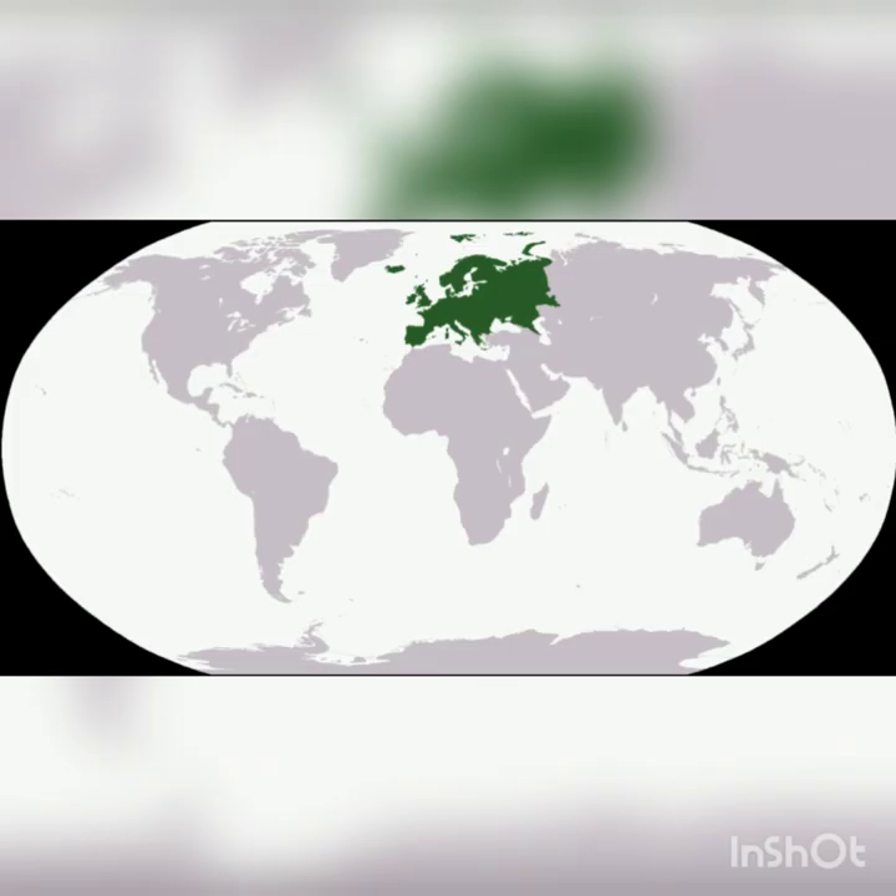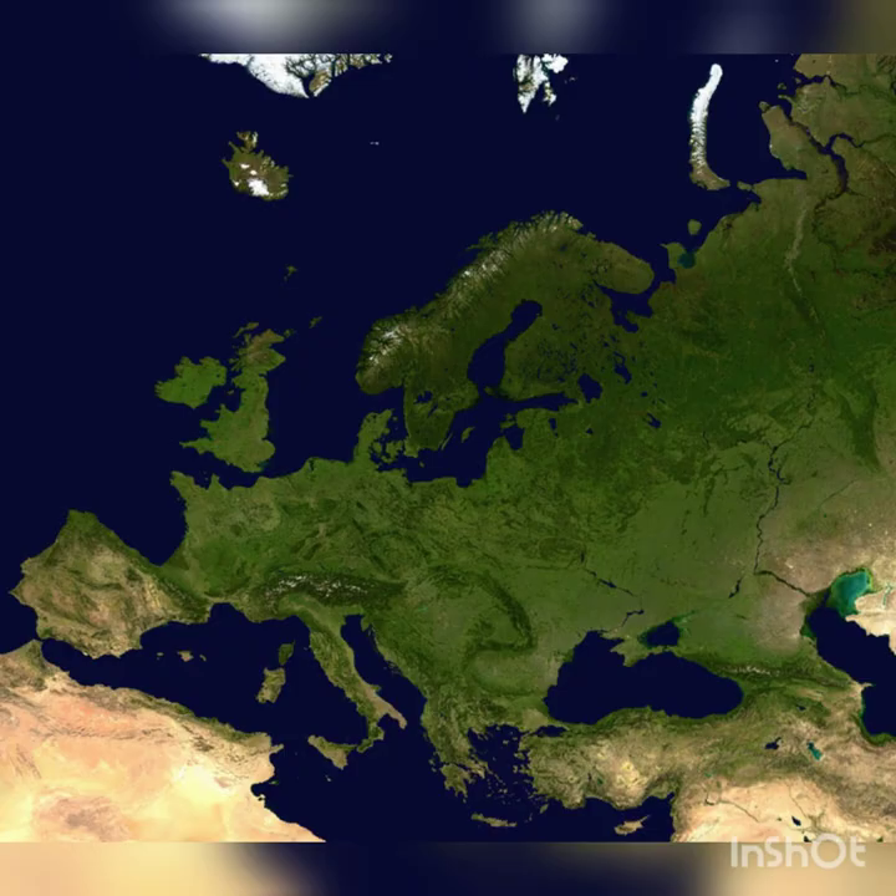The second smallest continent is Europe, but Europe is connected to Asia, so sometimes we talk about them as one really big continent called Eurasia. Europe is pretty far north, so it doesn't get really hot there. It has a lot of forests and mountains and peninsulas, which are pieces of land that are surrounded by water except for one side that's connected to a bigger piece of land.